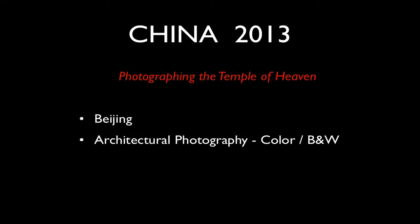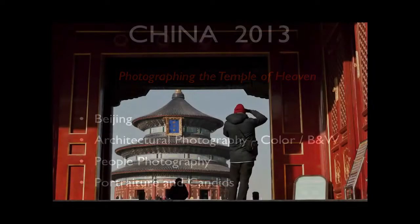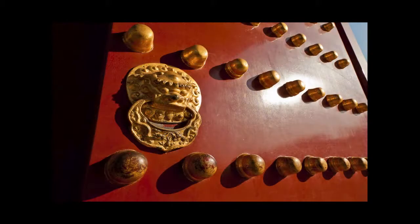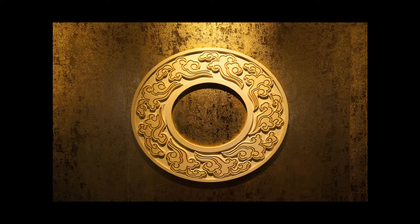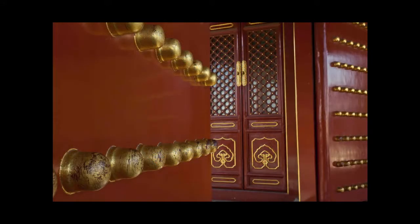The Temple of Heaven, for me, is a more interesting place than the Forbidden City. It's a little bit more delicate, just as grand, but it's in a more natural environment — there are trees and grass, which you don't really see much of in the Forbidden City. We'll be visiting both locations. It's good to mix it up: you do the grand expanse of view and then you come in for the more design-orientated images where composition is really, really important.